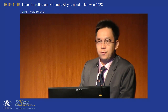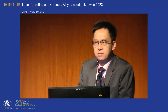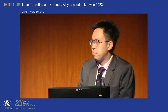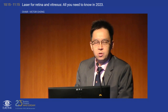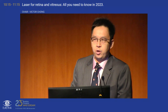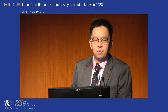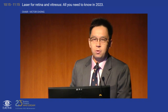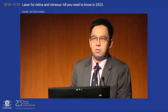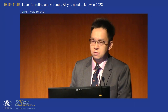Good morning everyone. We've got a full house today. Thank you very much for joining us for the LumiBird Symposium on Laser for Retina and Vitreous. My name is Kenneth Fong. Victor Chong couldn't make it because he's had problems with his flight from the US, but he has sent a pre-recorded presentation. This morning we have Dr. Alejandro Filorio from Spain and Professor Paulo Stanga from London, and we'll be covering a range of topics about laser uses in 2023 for the retina and vitreous.